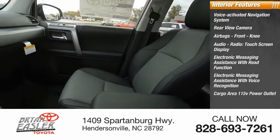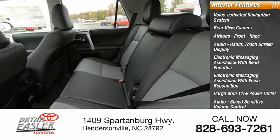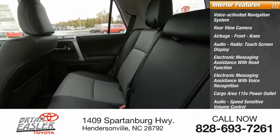Cargo area 115-volt power outlet, audio speed-sensitive volume control, electro-illuminescent instrumentation, and cargo area 12-volt power outlet.